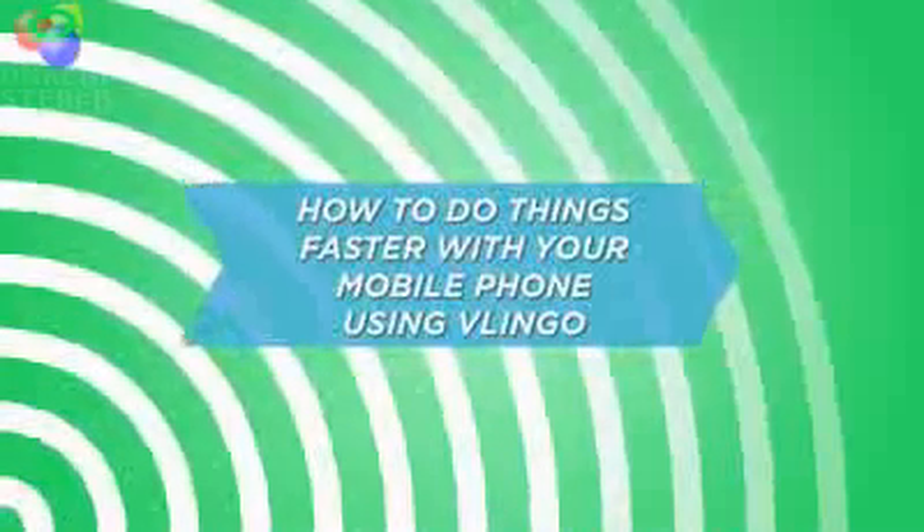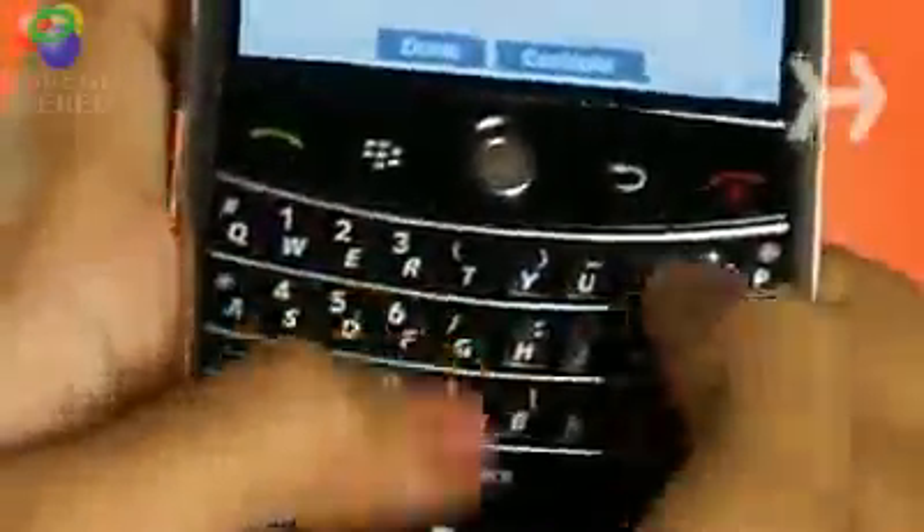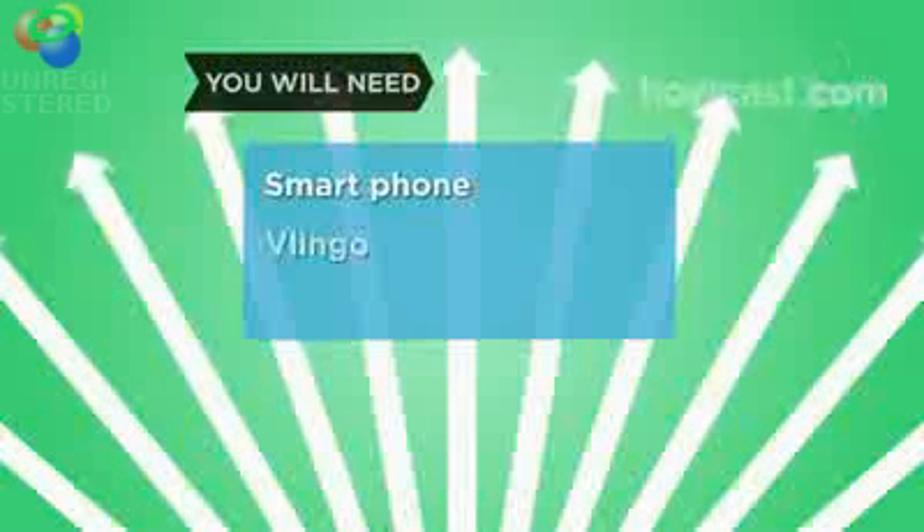How to do things faster with your mobile phone using Vlingo. Say goodbye to typing on tiny keyboards and unlock your phone's potential with Vlingo's voice user interface. You will need a smartphone and Vlingo.